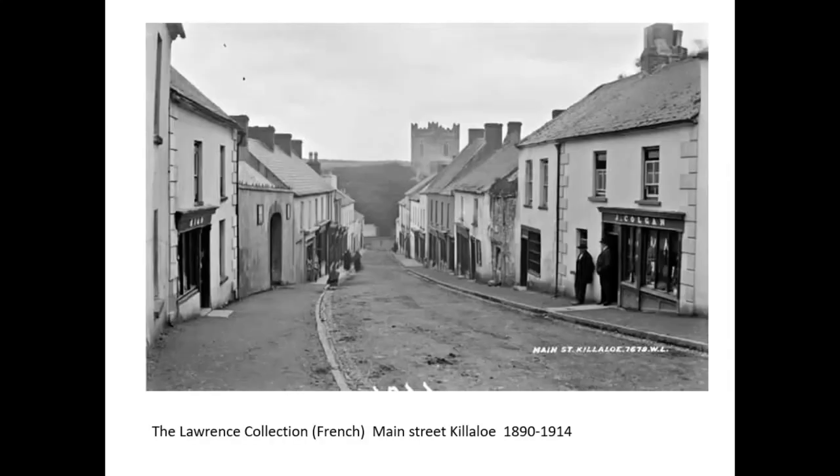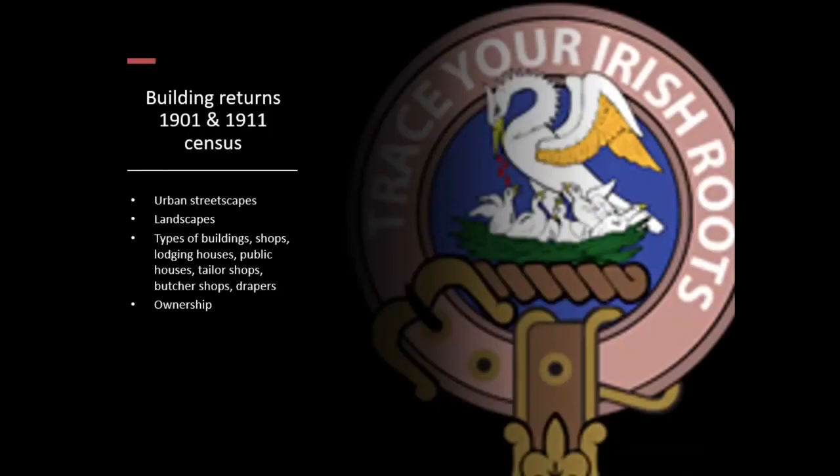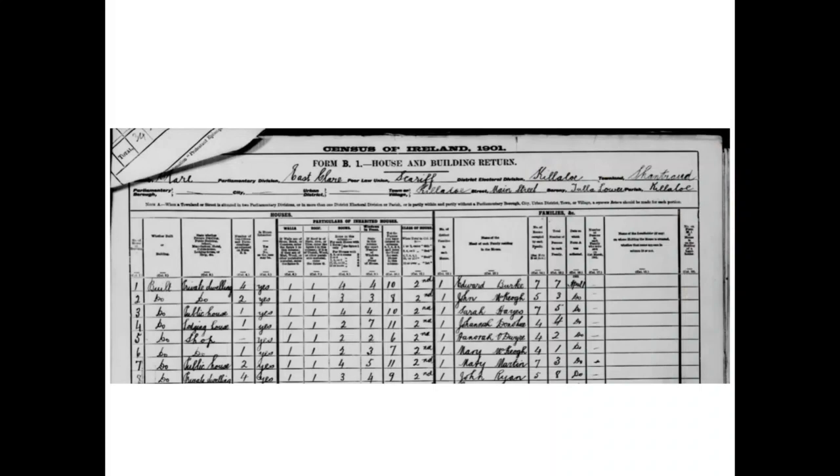Here we have a dwelling, public house, lodging house, shop, public house again — and it didn't look like that. So it's important to see that what you might have thought was a public house, indeed is one. Those records are very important in how you see them. Now, in relation to the houses, they're all coded — it doesn't mean it has one wall instead of four walls. These are all coded houses.